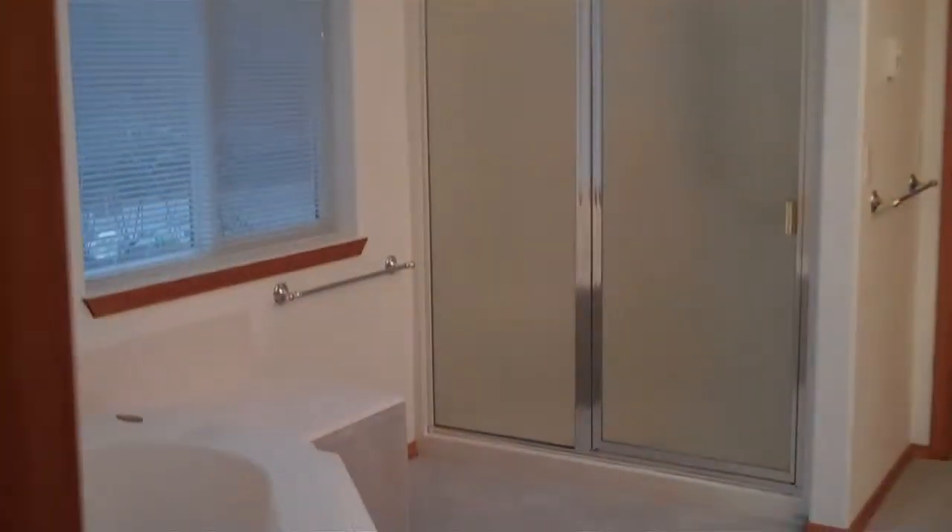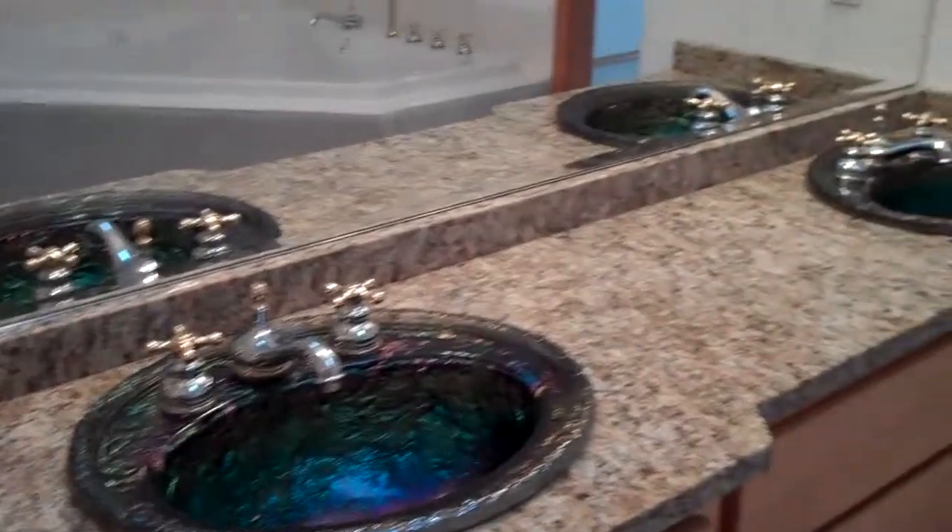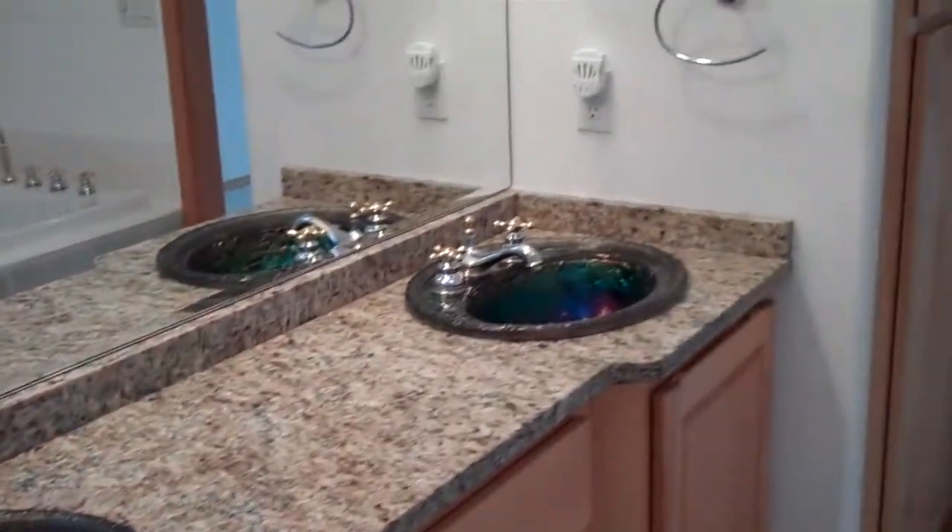Here is the master bath. There's a large jetted garden tub, a three-quarter size shower, and granite countertops with imported sinks. There's a large mirror, a private commode, and then this massive walk-in closet. It has ample storage space, a window for nice lighting, and more storage on this side.